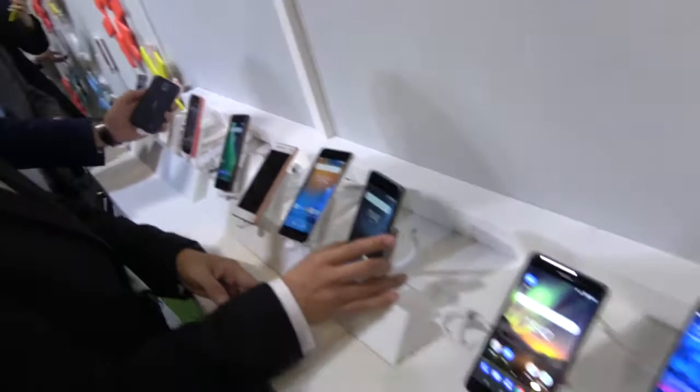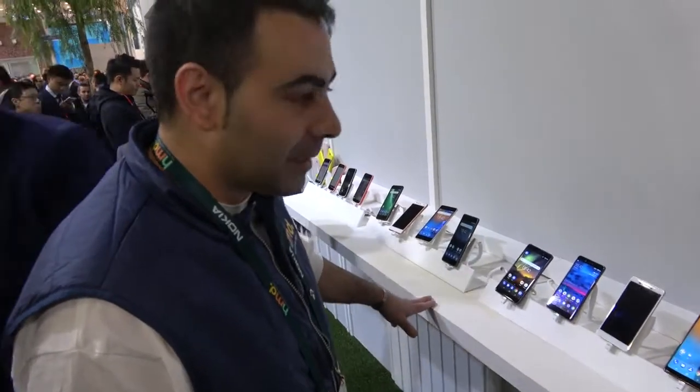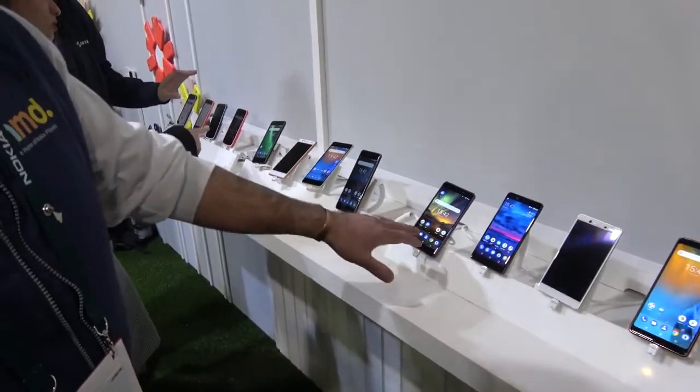Nokia has been doing Android phones for a couple of years now, with HMD. We started in December 2016 and came out to the market with Nokia 3, Nokia 5, Nokia 6, and Nokia 7.